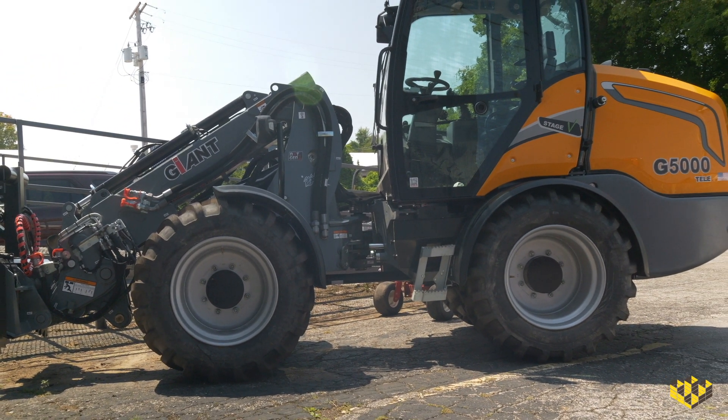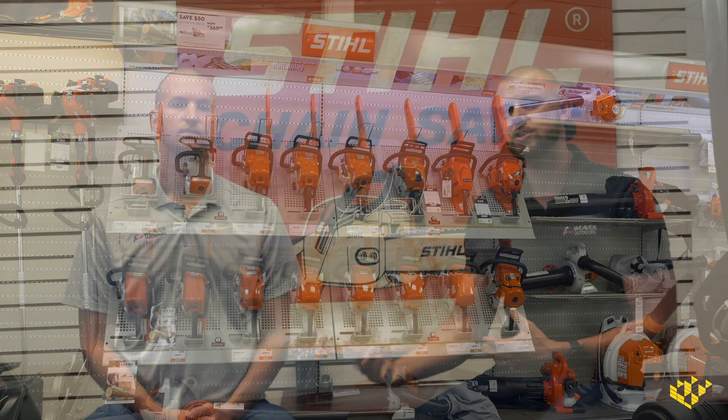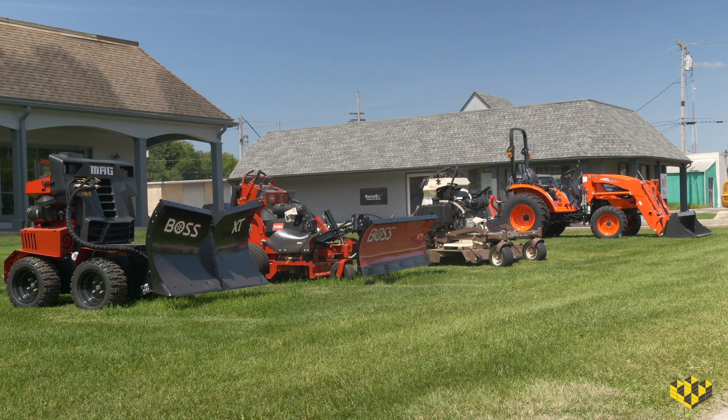We're a very large Stihl dealer and we have the Echo line as well, so we're selling chainsaws and taking care of those clients. But now bringing in the Giant Loaders line and increasing that inventory to have more on the ground and better pricing is going to allow us to take care of that tree community in a way we never had before.